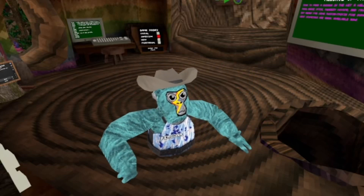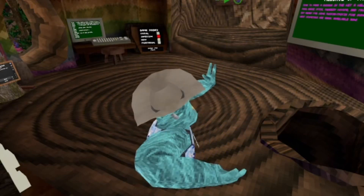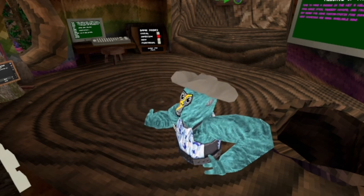Hey guys, welcome back to another video. A new Gorilla Tag update just came out, and as you can see, Stump is really different.